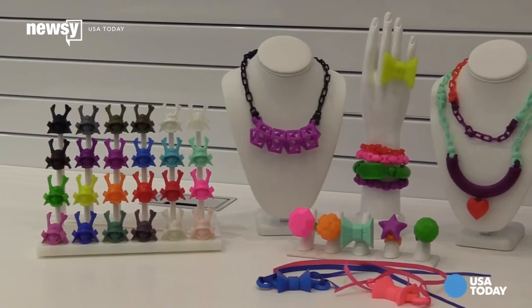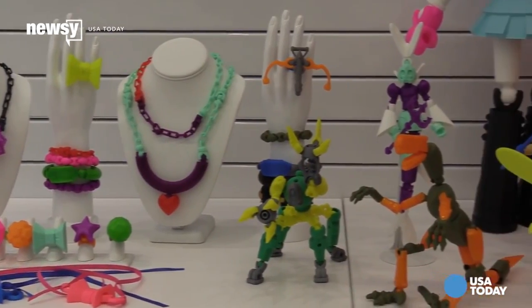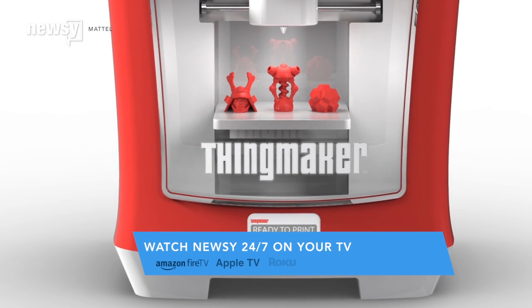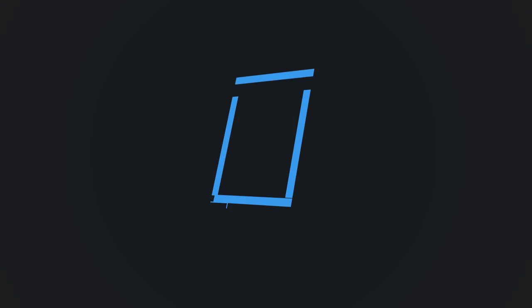Mattel doesn't have any printouts planned for its more well-known brands like Barbie or Hot Wheels, but a Mattel spokesman told USA Today that it's a possibility somewhere down the line. The ThingMaker is available for pre-order now on Amazon and is expected to launch sometime in the fall. For Newsy, I'm Jay Struberg.